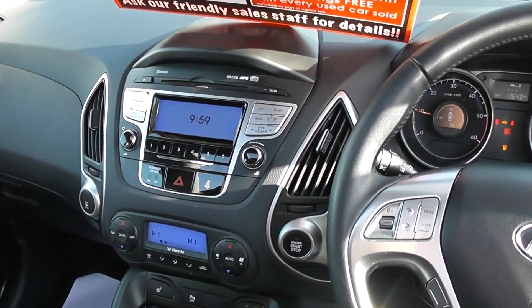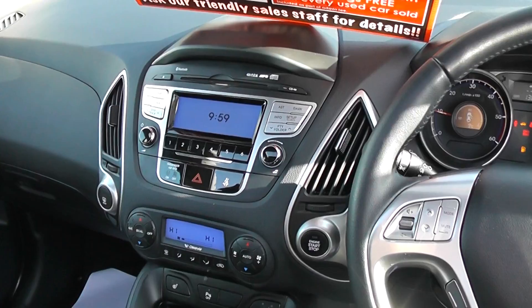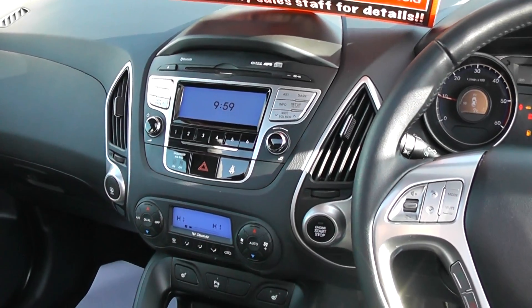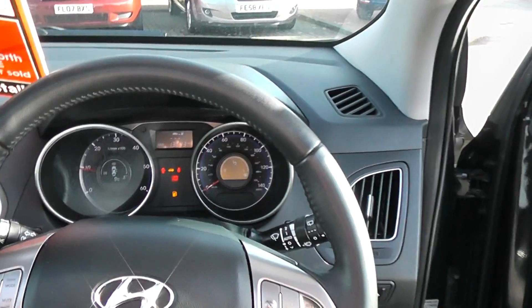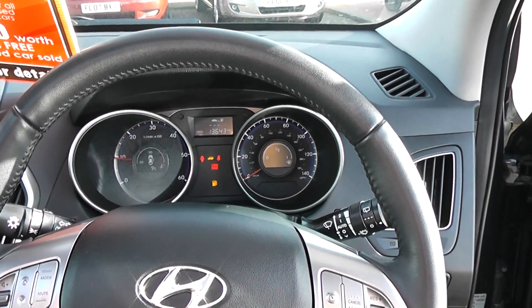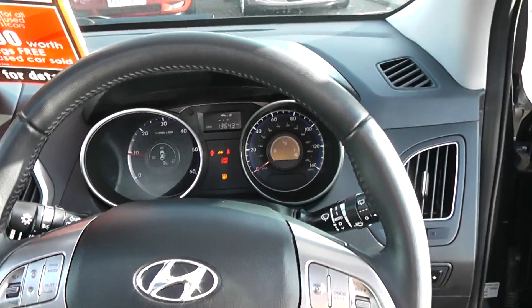The vehicle has dual zone climate control, parking sensors, an iPod USB link, and front heated seats. This vehicle has done 13,643 miles.